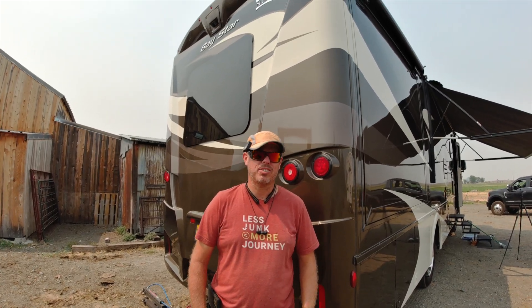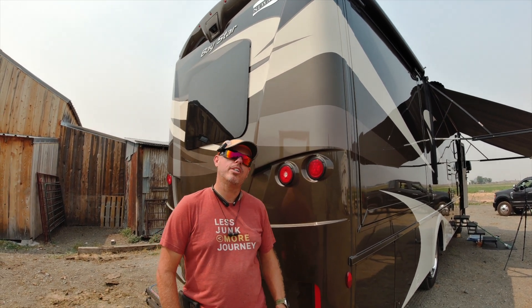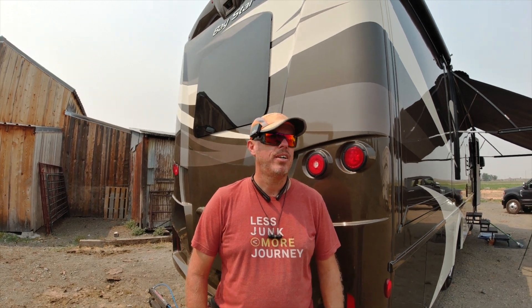Hi, so we just finished the Newmar Baystar 3124 — it's about 32 feet long. We put 1300 watts of solar on the roof, 400 amps of lithium in the basement, a 3000 watt inverter, and a 150-100 MPPT. We also did two easy starts and a 712 battery monitor. Let's go check the system out.